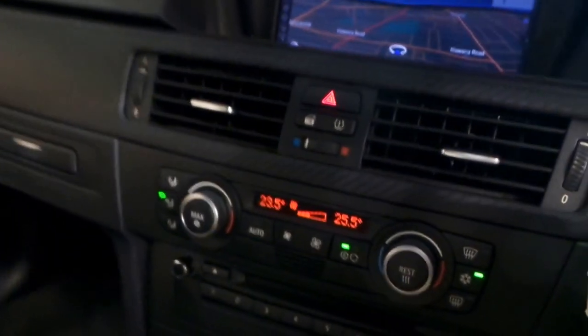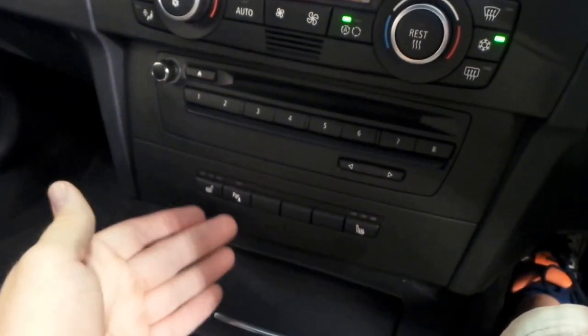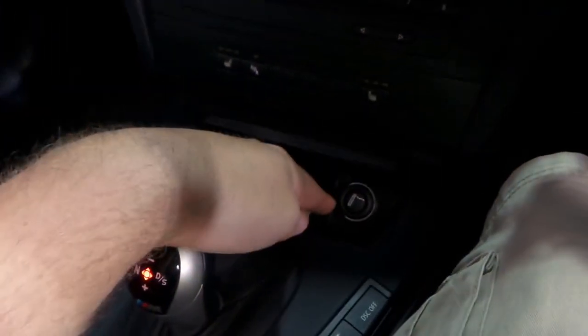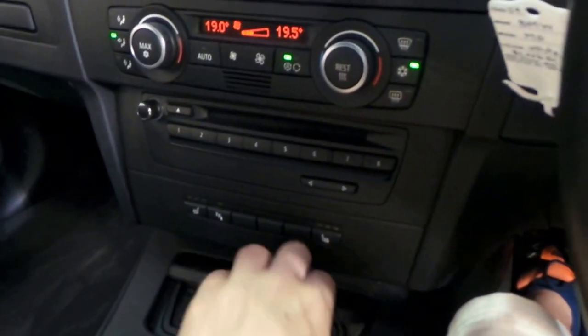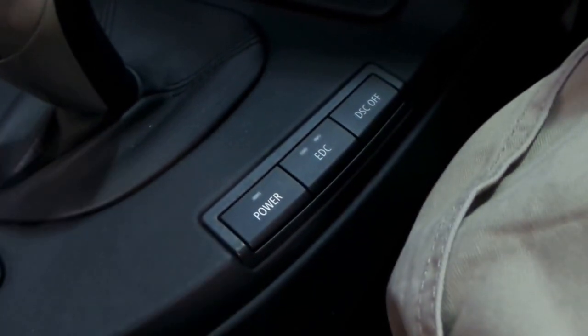Dual zone climate control, eight-stacker CD player. You've got heated seats as well, which is a nice feature, and your parking sensors. We do have a 12-volt power outlet that doubles as a cigarette lighter and, as you'd expect, it's a non-smoker. All your transmission and traction control settings are down there as well.